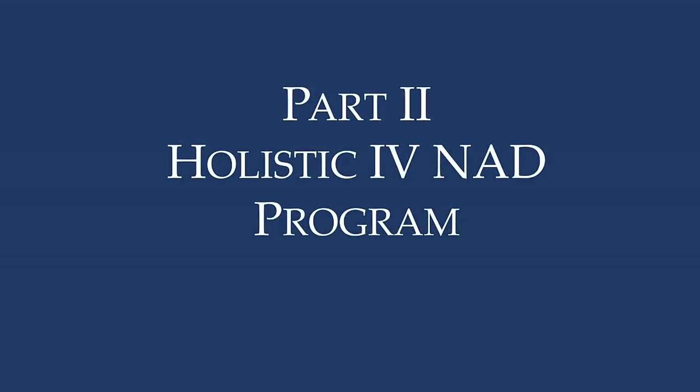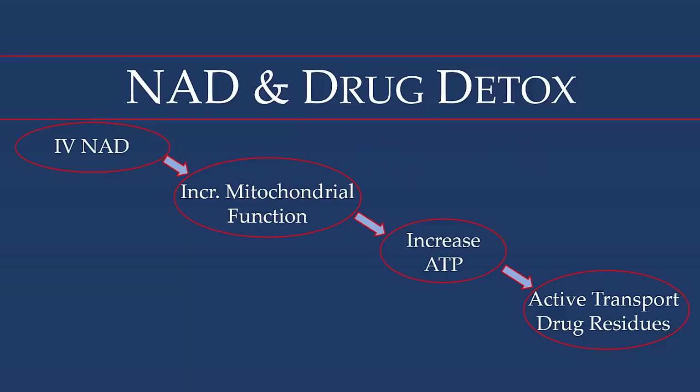Hello again. This is part two and I'll be describing what it means to work in a holistic way. If you've not watched part one I suggest that you do, because it explains a lot about how intravenous NAD works. Now we'll go over what it means to have a more holistic approach using IV NAD. To review: IV NAD increases mitochondrial function inside our cells, which increases ATP production, necessary to actively transport drug residues, environmental toxins, and biotoxins produced by various pathogens.